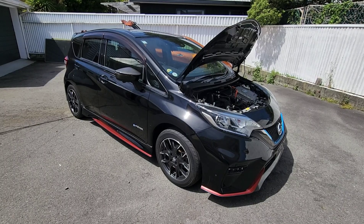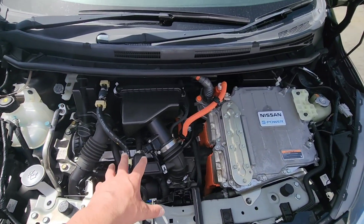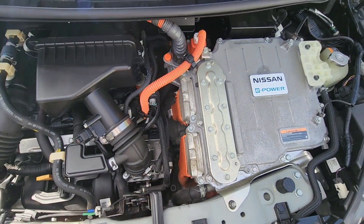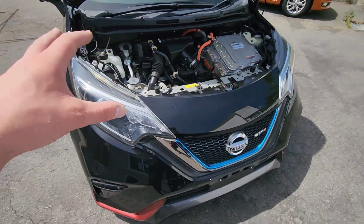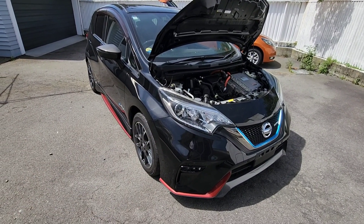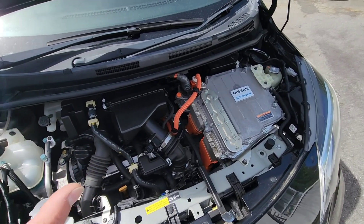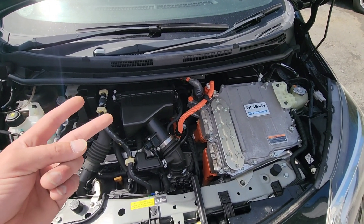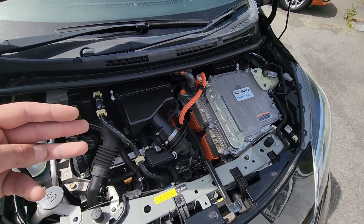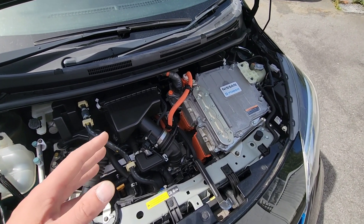Here's the Nismo Nissan ePower — absolutely stunning car to look at. We've got a 1.2 three-cylinder petrol engine here, an inverter on the top, and an electric motor down the bottom. This car is absolutely perfectly suited to people that want a fully electric car but do not want to charge it or plug it into the wall. Nissan listened to what people complained about with the Nissan Leaf — range anxiety and battery ageing meaning charges didn't go too far.